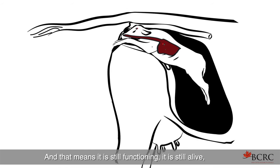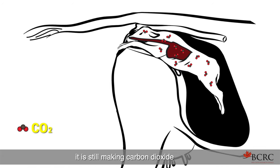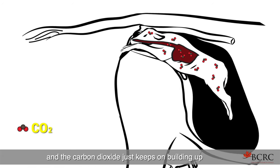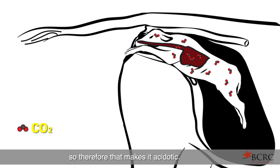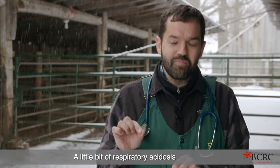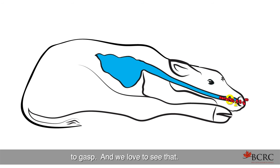During those two minutes the calf is still functioning, still alive, still making carbon dioxide. And that CO2 just keeps building up in the blood of the calf, which makes it acidotic. A little bit of respiratory acidosis is exactly what triggers the calf's body to gasp.